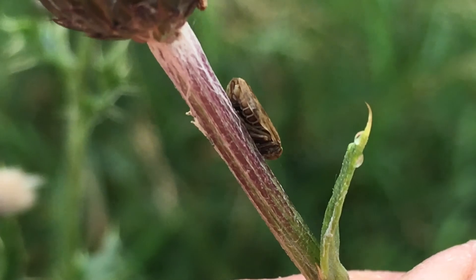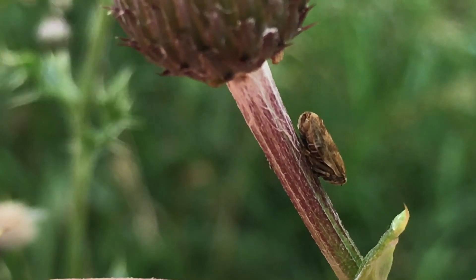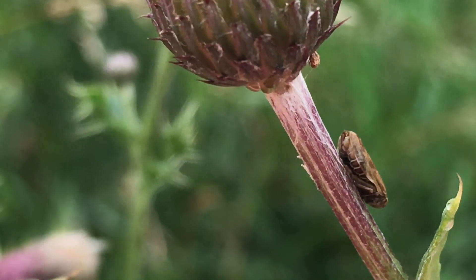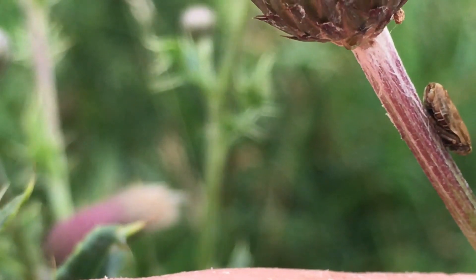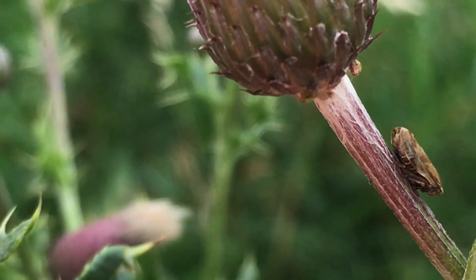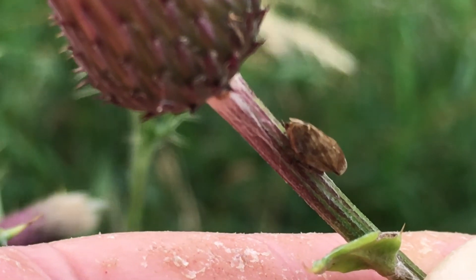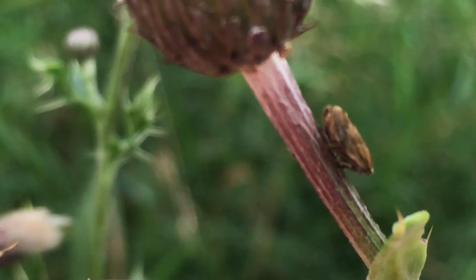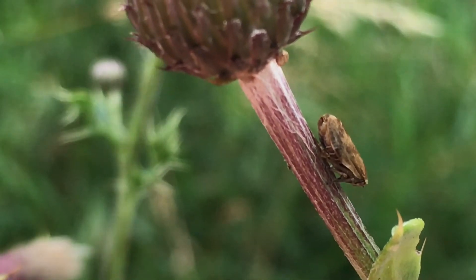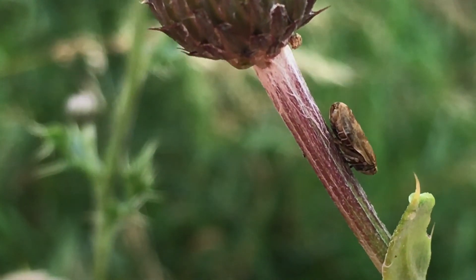This is a froghopper. If ever you've seen cuckoo spit — the frothy stuff that their larvae excrete, which looks like someone spat on the stems of plants — this, below the flower head, is the adult it turns into. They're sap suckers and they use their stiletto-like mouthparts to tap into the sap of the plant. That's how the larvae does the same thing, and that's how the excess liquid gets whipped up to make a protective coat so birds don't eat it, it keeps it moist, and it's hidden in a bubble of spit.